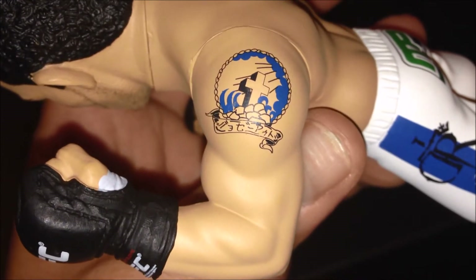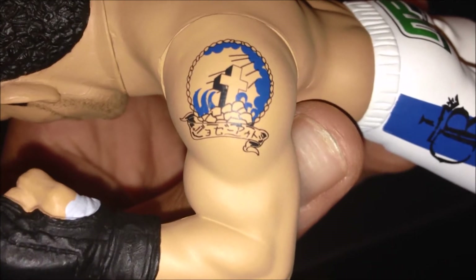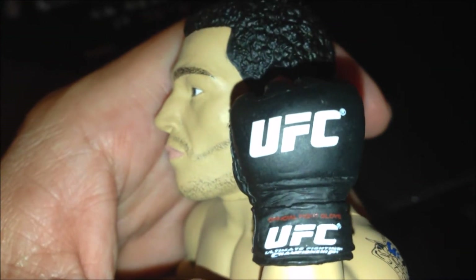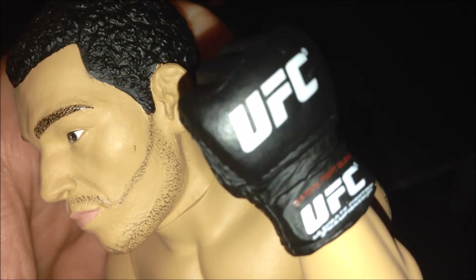Check out his tattoo — looking good, probably some Portuguese writing within that ribbon. Real neat looking tattoo. Check out his gloves — nice UFC gloves, really cool, down to the detail. Kind of looks like leather.